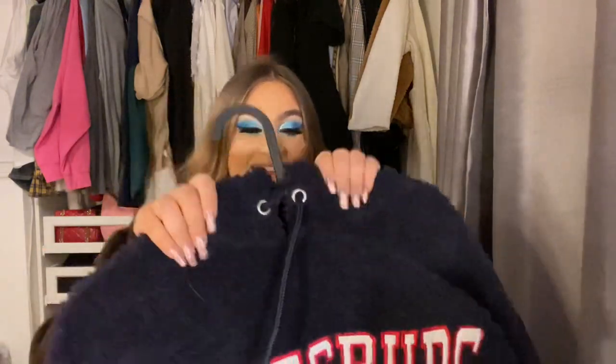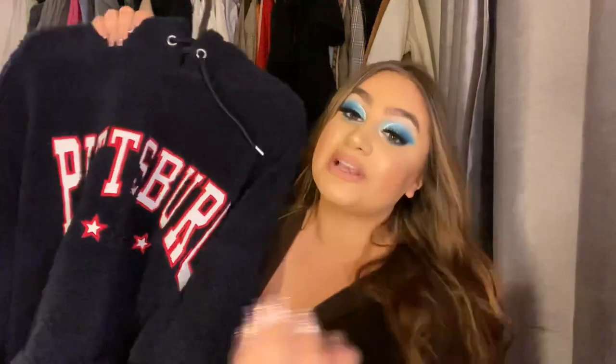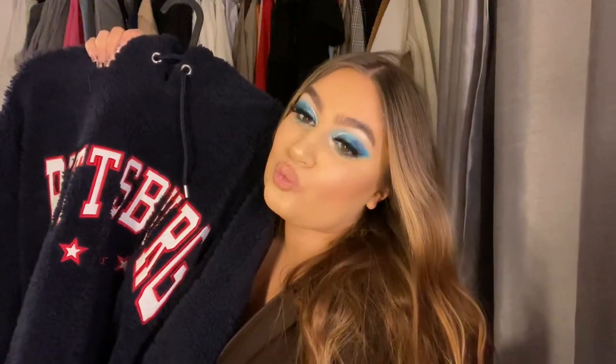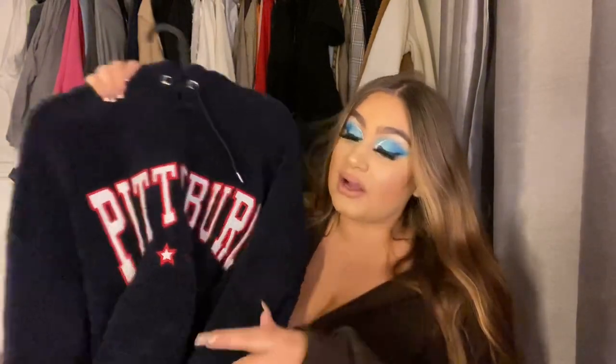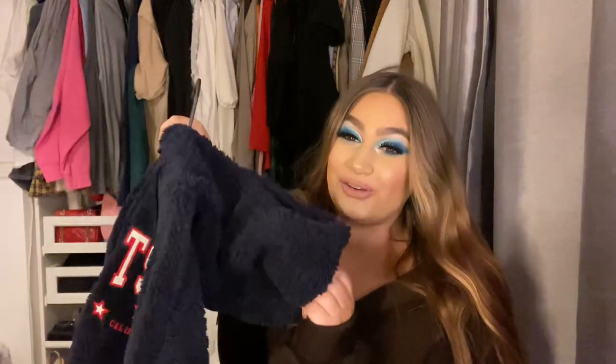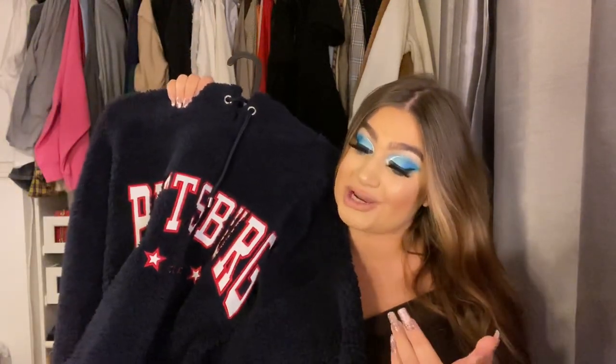I'm obsessed with it — I have a picture on the gram so check that out. Men's ASOS, you can't go wrong. Always check the men's section. It's got a hood, it's good for the UK weather.